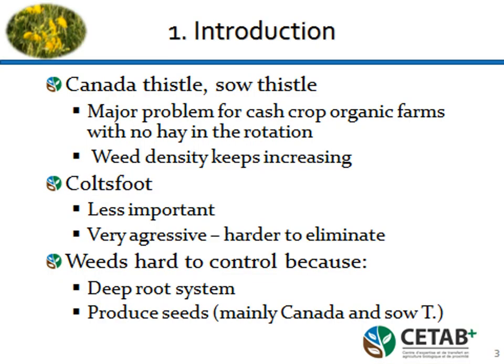It's really a major problem. The biggest is the sow thistle. The Canada thistle is more of a problem for people who have reduced tillage — it comes faster. We started to have problems with coltsfoot, Tussilago farfara. It's less important, affecting fewer farmers and fields, but when it's there it's quite hard to eliminate. What works against coltsfoot also works against Canada thistle and sow thistle.